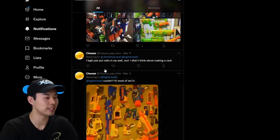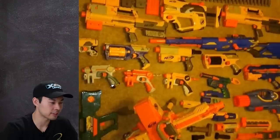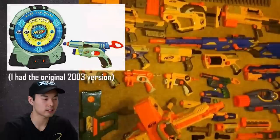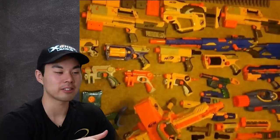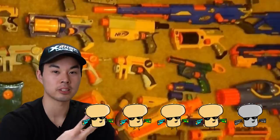Next one from Cheese. I legit just put nails in my wall — I didn't think about making a rack. Let's see how scuffed this is. Was this one of the original Night Finders that came out in 2003 or 2004? And this is the old school Tech Target — fun fact, this was my very first Nerf blaster. I'm going to give this collection photo a 4 out of 5 because it's nostalgic and also very yellow, which matches the persona of your Cheese avatar.